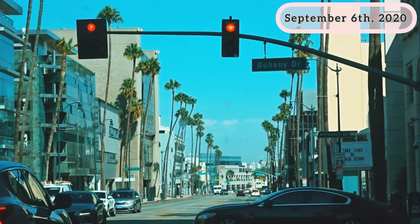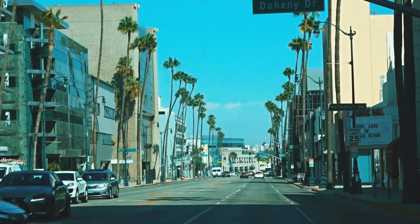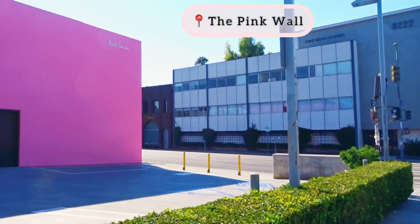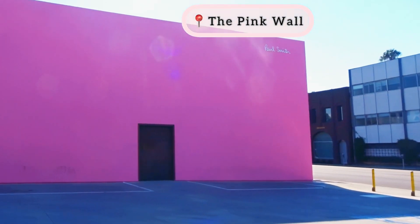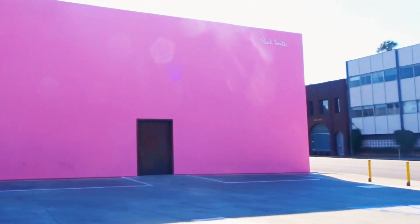Today is our second day in LA. Those who haven't watched episode one of our LA vlog, I'd suggest watching that first. It's another bright sunny day in LA and we are heading to click some Instagram-worthy pictures at the famous pink wall of LA.